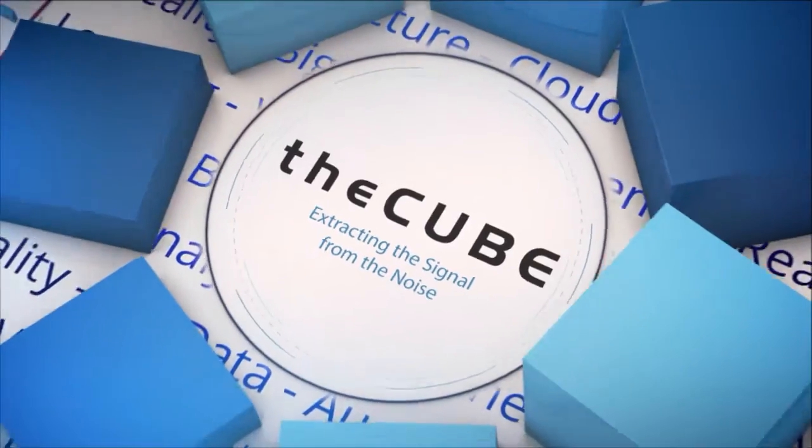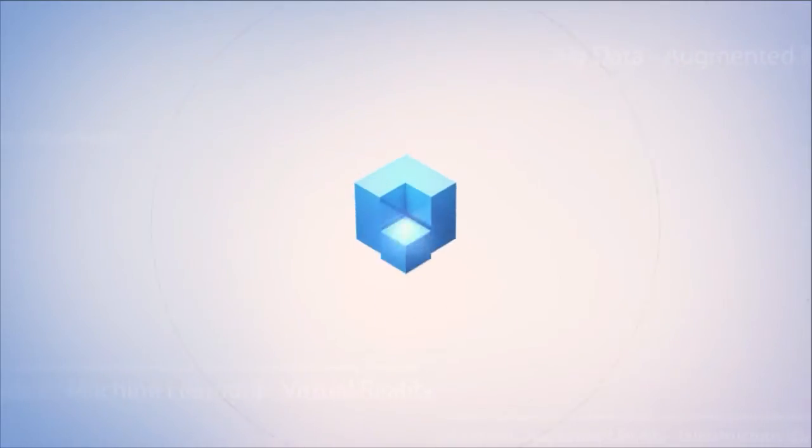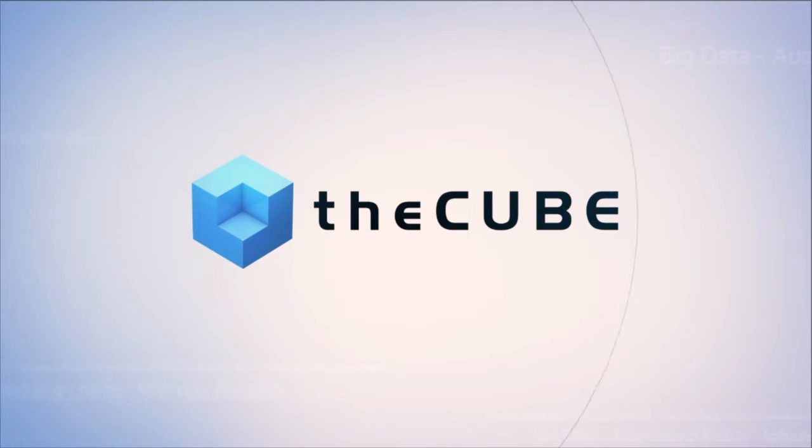Live from Las Vegas, it's The Cube, covering Discover 2016 Las Vegas, brought to you by Hewlett Packard Enterprise. Welcome back to Las Vegas, everybody. This is The Cube, we're live at HPE Discover 2016. This is day three of our wall-to-wall coverage. We've been documenting the turnaround, the evolution, the acceleration of HPE end-to-end.